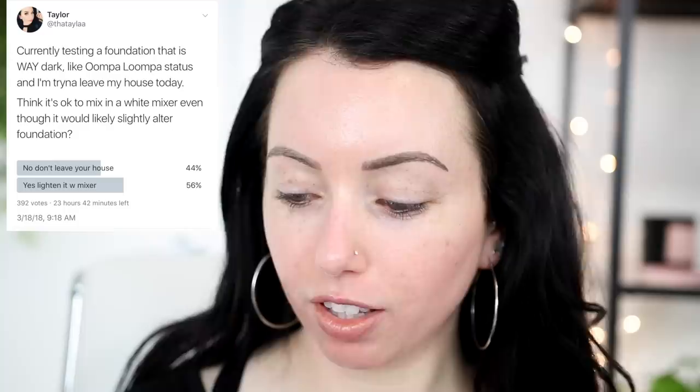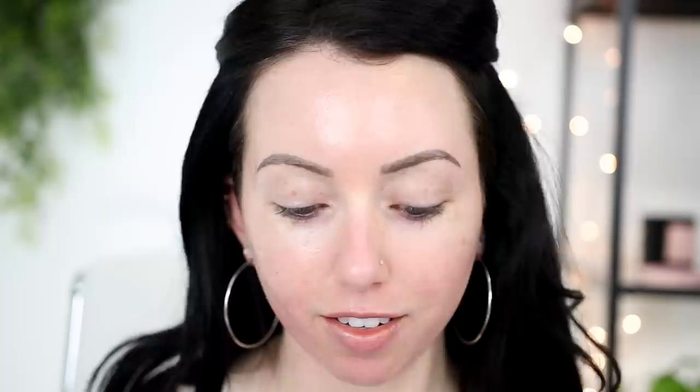I washed off my face because Twitter has spoken. The survey's been up for 17 minutes with 392 votes, and it's a pretty close call. We've got 44% saying don't leave your house, and 56% saying yes, lighten it with mixer. So we're going to lighten this thing. Thank you to those of you who don't want me cooped up here all day.